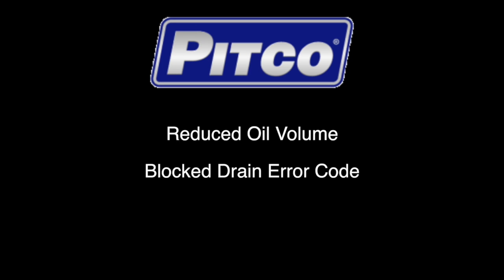Hello and welcome to this Pitco training video. In this video we will discuss a blocked drain error code.